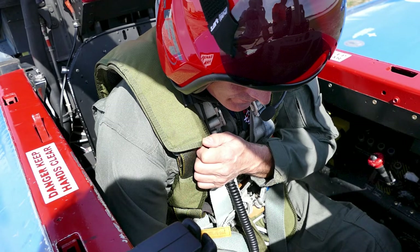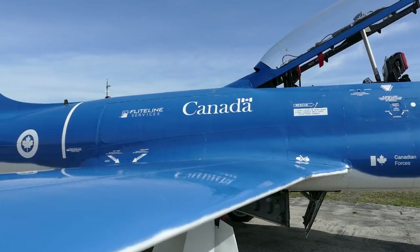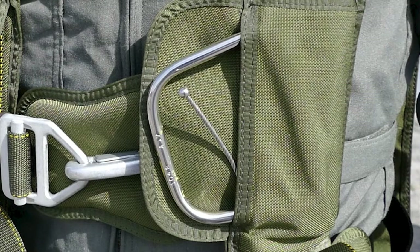You, as the rear seater, will exit the aircraft to the right with your arms crossed and your legs tucked into your body. Once clear of the aircraft, move your right hand onto the D-ring of the parachute harness and pull it across your body. When you land, bend your legs to soften the landing.